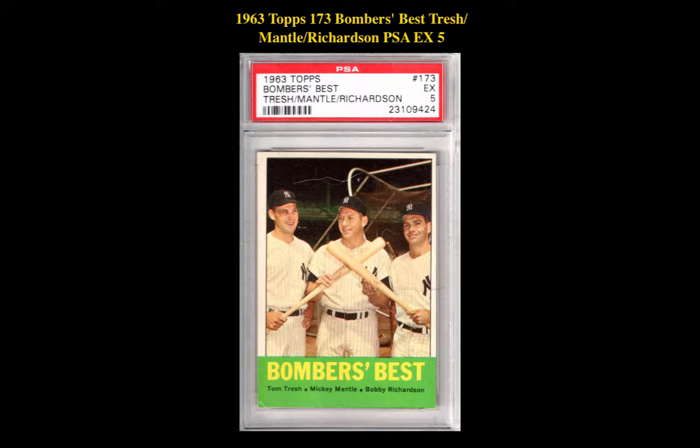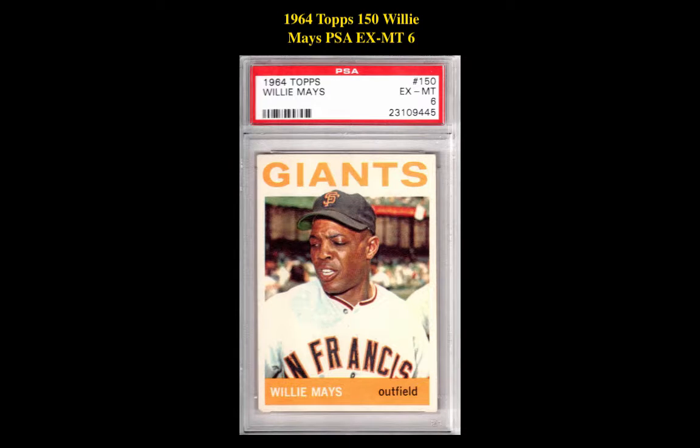The first card is a 1963 Topps 173 Bomber's Best Tresh, Mantle & Richardson PSA EX 5. This is currently for sale at $66. The next card is a 1964 Topps 150 Willie Mays PSA EX-MT 6, currently for sale at $67.